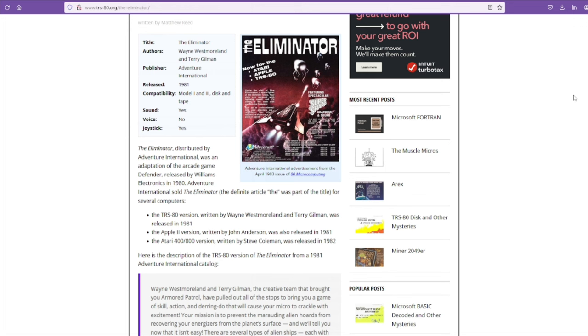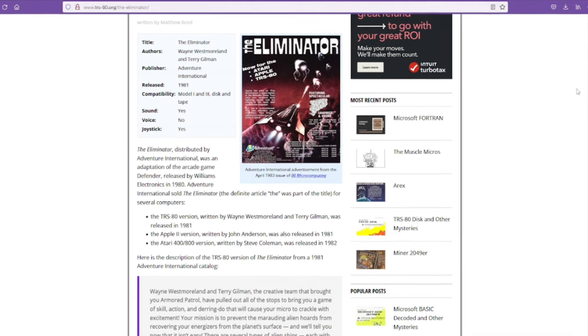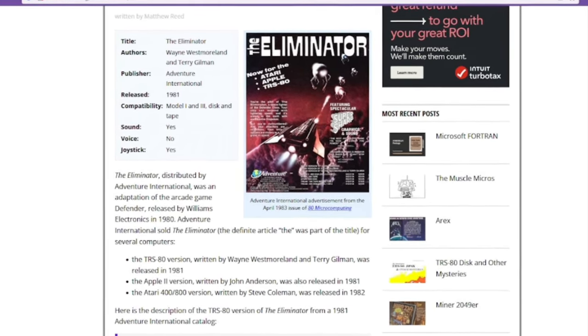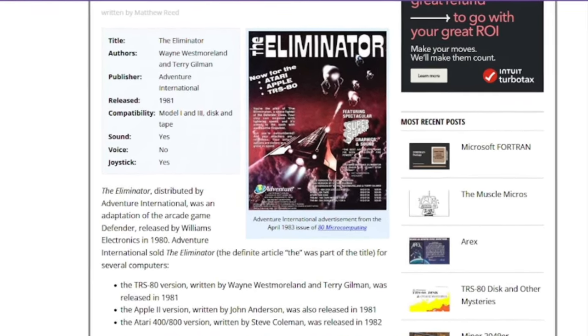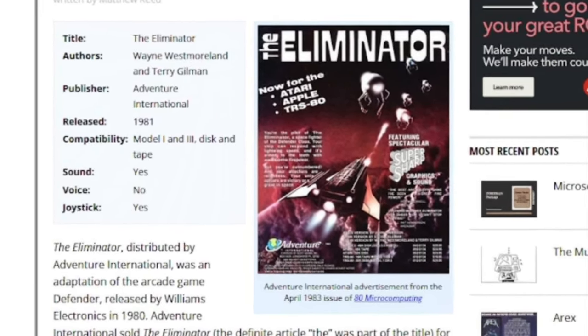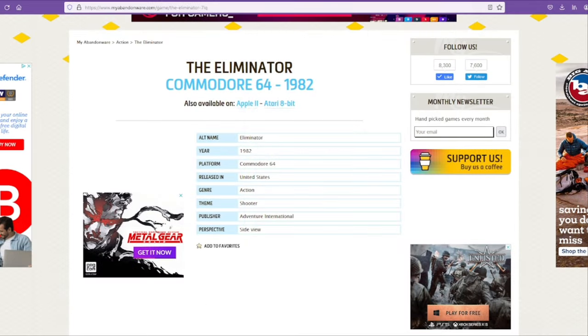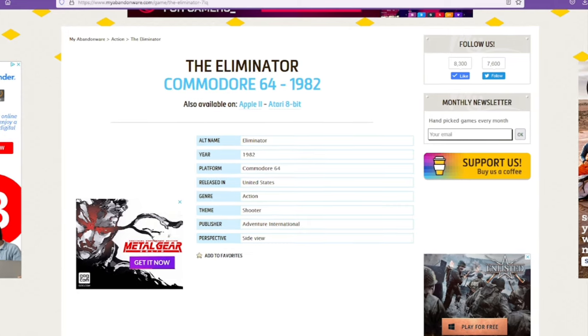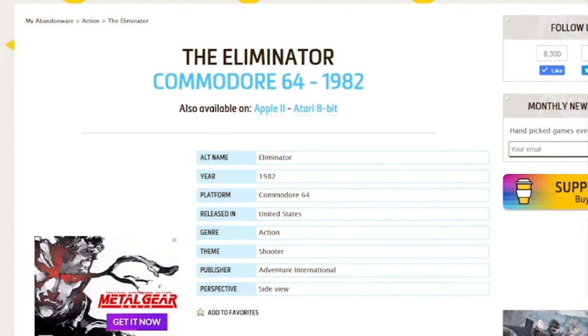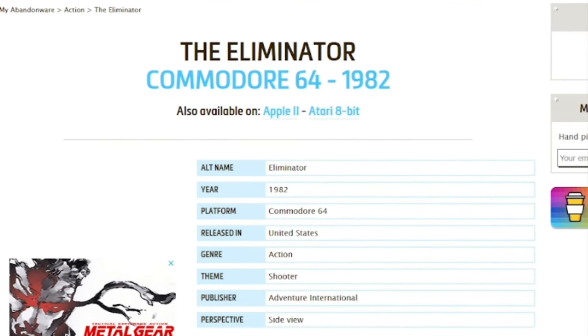Now on the TRS-80.org site, which is more in-depth on the Model 1/3 version, it also shows only the Model 1/3, the Apple II, and the Atari 8-bit — that's very strange. The very foundation of my life is falling apart finding out that the internet can be wrong. Luckily I know the other two systems it was released on. Over on myabandonware.com there's information about the Commodore 64 version, though that site also only lists three systems. So let's find out what the fifth is.